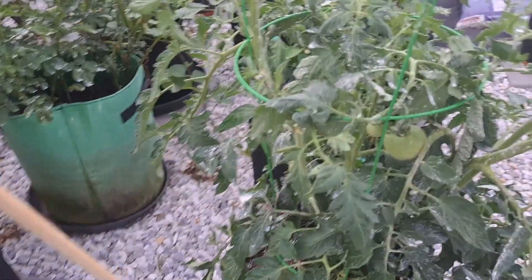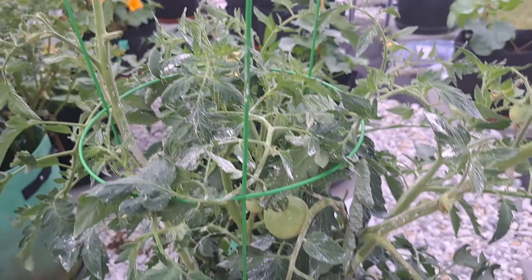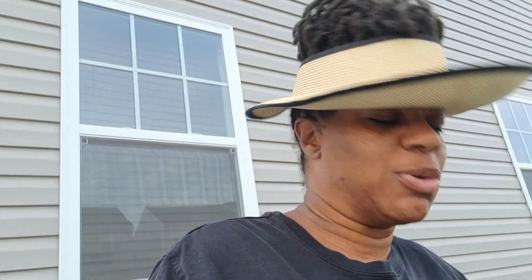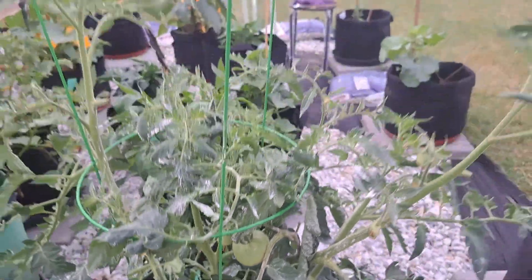We have a couple of tomatoes that are blossoming. I'm so excited about that and they look pretty good, because last time I was out here I had two of them that had a little blossom rot. So I said let me step back — I didn't do any more fertilization. I just wanted to wait because I did do my monthly fertilization with fish emulsion, and sometimes you just got to take a step back and wait and look. I did trim some leaves off and then just waited. I'm glad these are growing back — I really wanted to have some tomatoes.